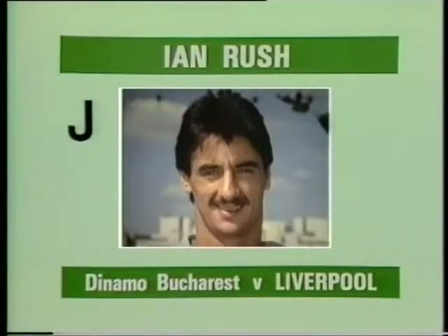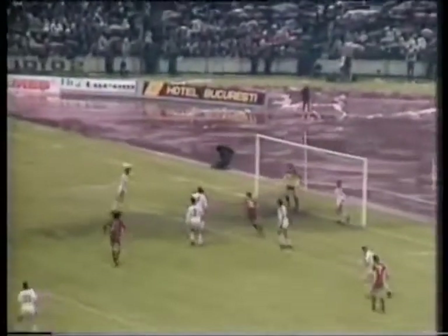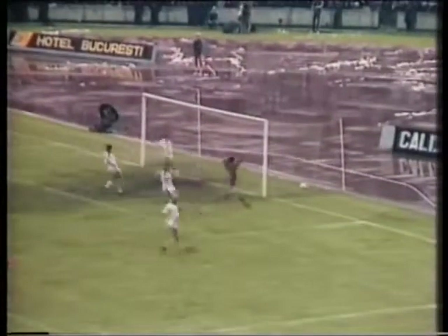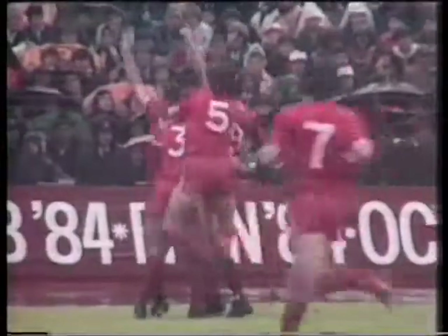And finally, Goal J, scored by Ian Rush for Liverpool at Dynamo Bucharest. That was Lee's corner, headed out as far as Souness. That looks a good ball. He's onside and it's Ian Rush here. And it's there! Liverpool in front. And Ian Rush again — his 40th of the season.